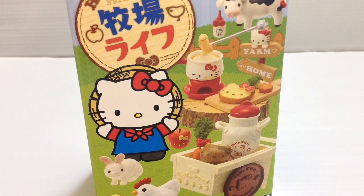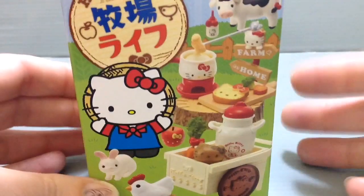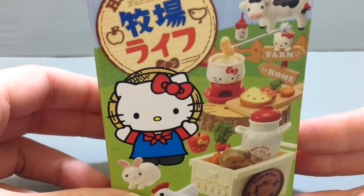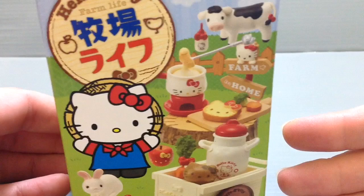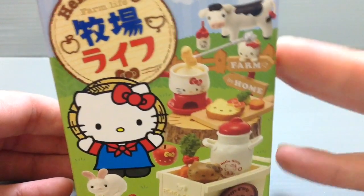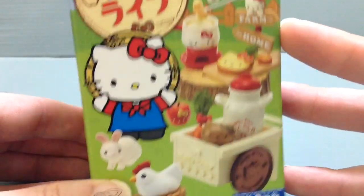Hi everyone, my name is Heather and I'm the person behind Happy Puppy Truffles. Today I wanted to share with you guys the next in this series of a collaboration with Remint and Hello Kitty and Sanrio. This is a little miniature that features Hello Kitty and farm life. A lot of the things from this kind of remind people here of living in Hokkaido up north, where there's lots of farms and lots of cows.